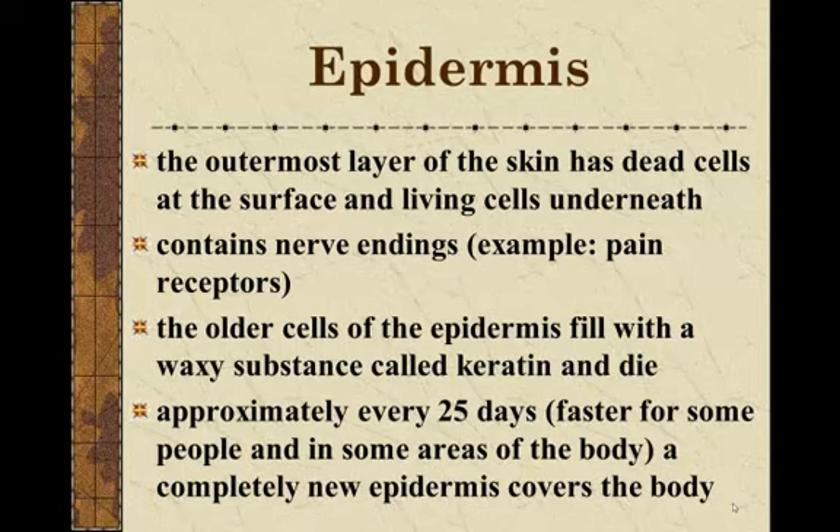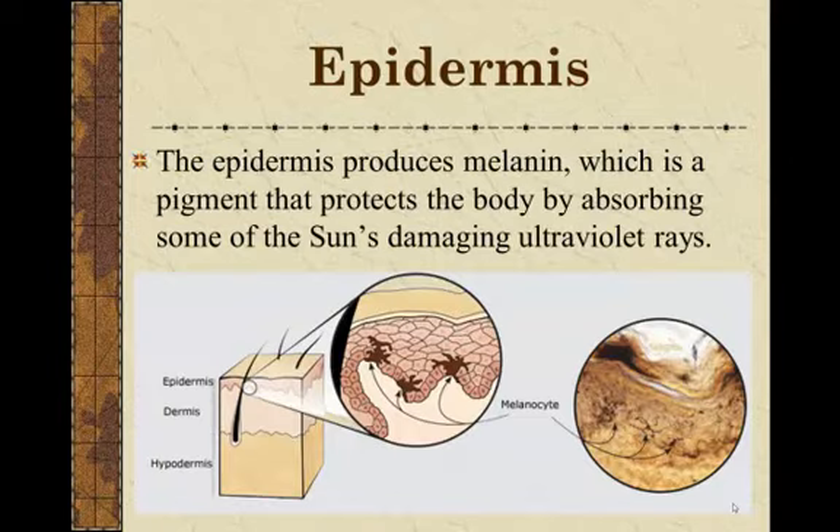That's why you can stick a little needle right through the epidermis and there's no blood — there are no blood vessels in the epidermis. The epidermis also produces a substance called melanin, made by special cells called melanocytes. Melanin is a pigment that colors your skin and also protects your body by absorbing some of the sun's damaging ultraviolet rays. When you tan in the sun, that tanning is actually the production of melanin trying to protect you.